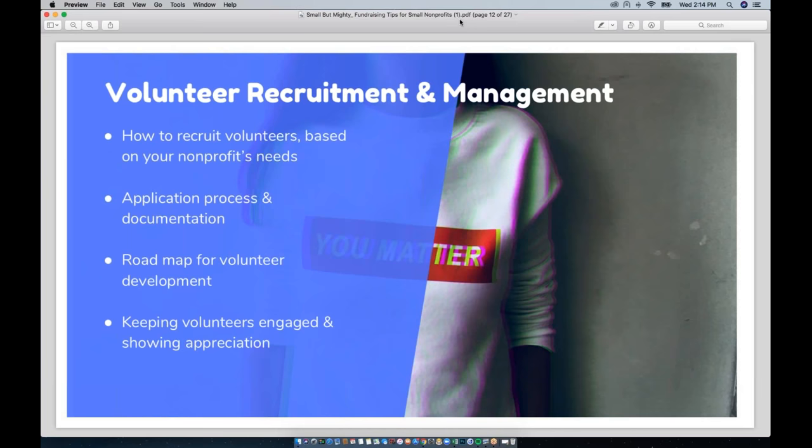Mighty Cause has a new tool for posting volunteer opportunities and managing volunteers, available to premium subscribers right now. We'll be talking more about this later on in the presentation.